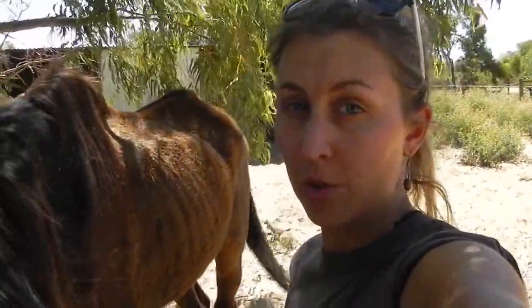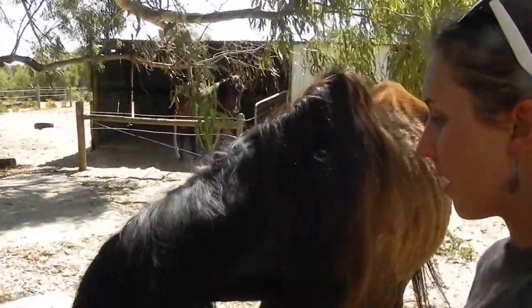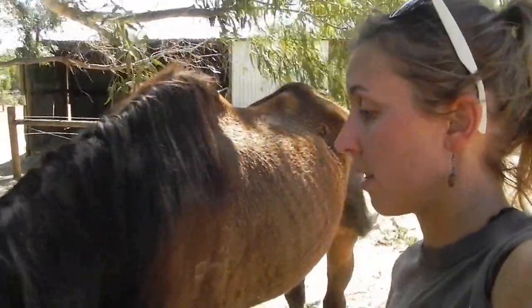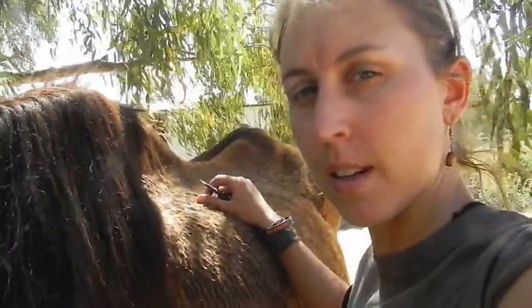Hey everybody, this is me at the Wominda Animal Sanctuary down in Geraldton for my Australia 2011 video diary. I am here this time around with the horses, and I'm going to meet some sick horses. Kenny is one of them. I'm going to introduce you to Kenny. He's got a bit of itchy skin at the moment because he's got some bad infections from the ticks, so he's here and we're taking care of him.